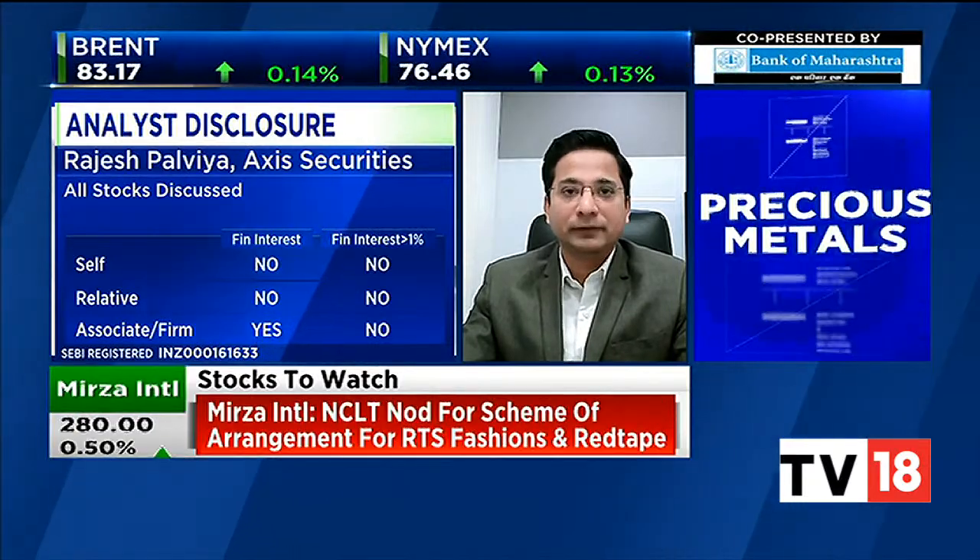Rajesh, thanks very much for that — a view on the market and the stocks to watch.